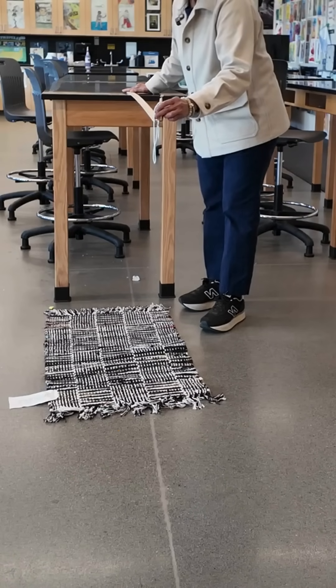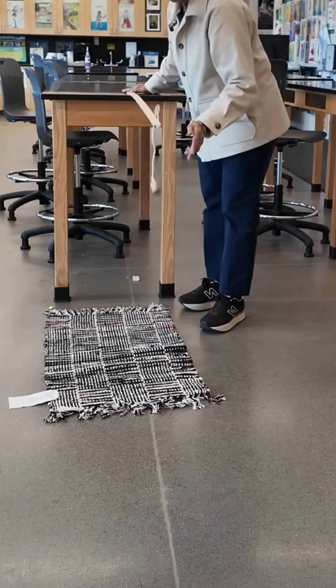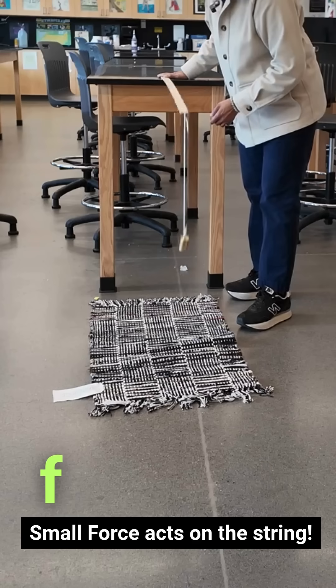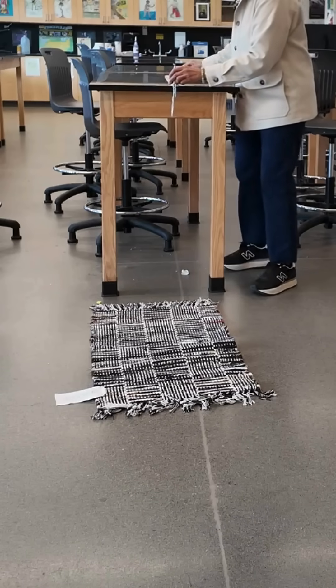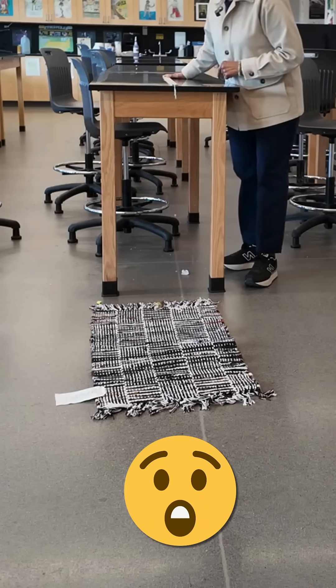Which one would make it? When the meter stick is stretched out, the mass stops gently. It takes more time for the momentum to change, so the force acting on the string is smaller. But when the meter stick is not stretched out, the string snaps.